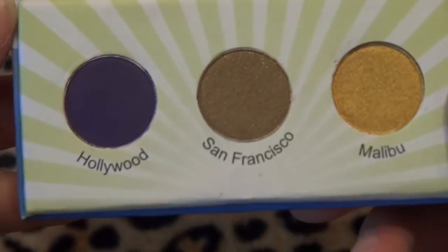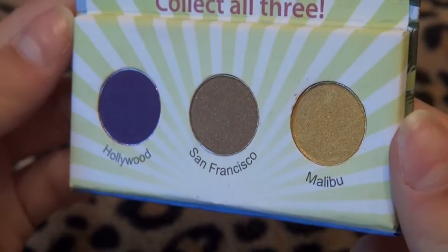Then I have the California Collection BH Cosmetics Palette. There are three different colors — one for Hollywood, San Francisco, and Malibu.